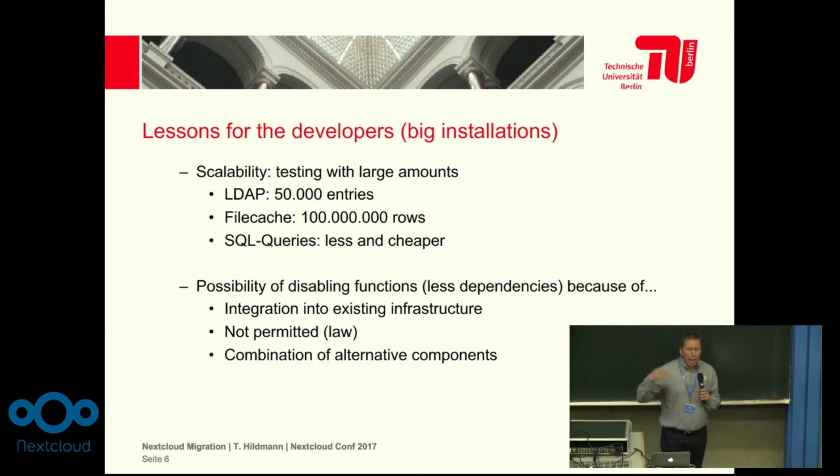Try to make larger file cache entries — we have 100 million at the moment. Maybe it is a little big for testing at home, but try bigger amounts of data and test this. And if you make SQL queries, think about making them fewer and cheaper, because as you saw on the last slide, this is really important for big installations.